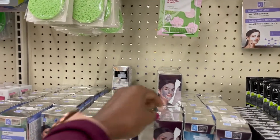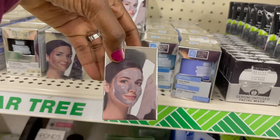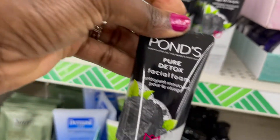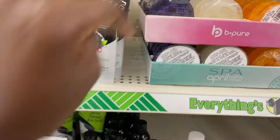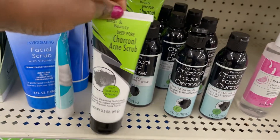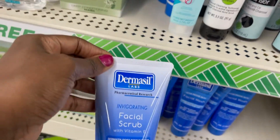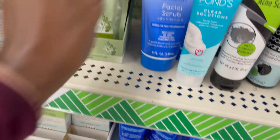We have some face masks — this one looks like it's with charcoal. This one says detox facial foam, pure detox. That looks like a good thing because I know everything with charcoal is really good for you. So that's a charcoal facial cleanser, this is the charcoal acne scrub — clear solution. This is the facial scrub deep clean with vitamin E.